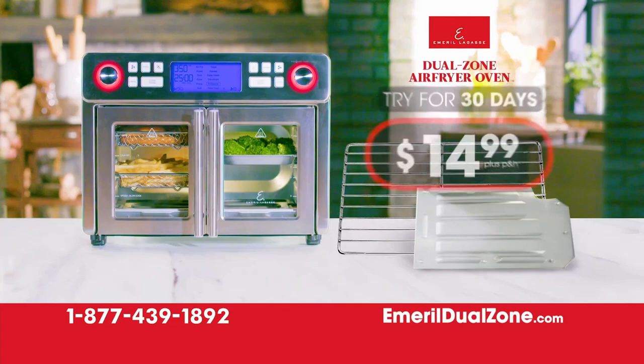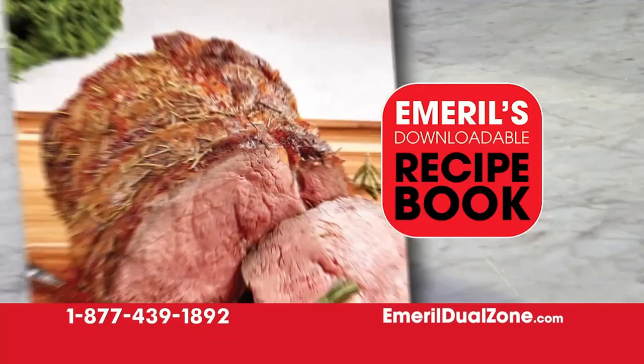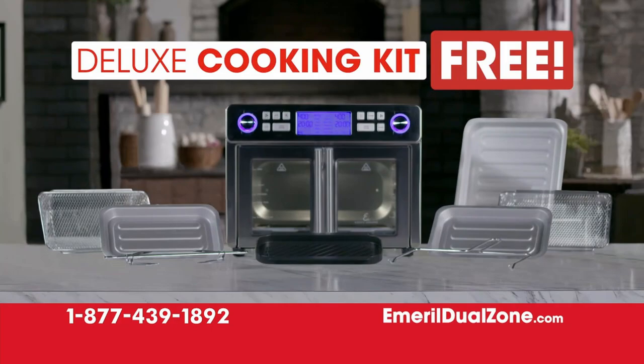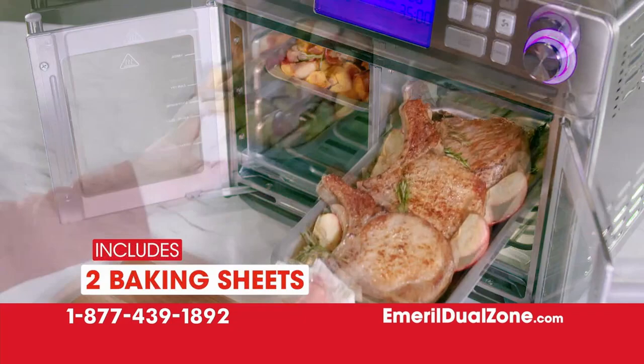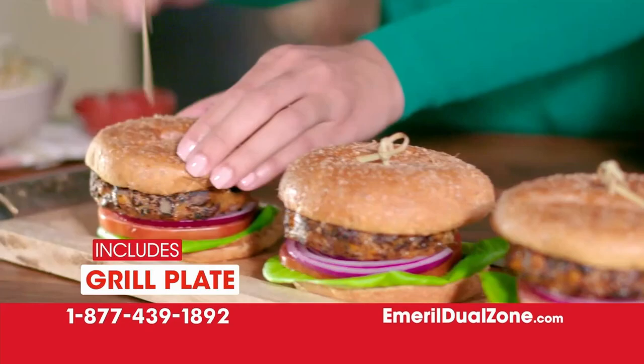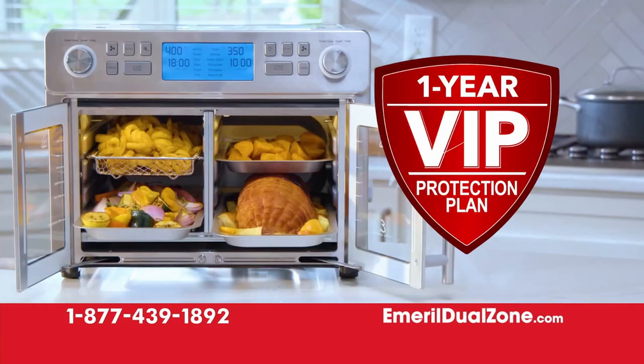You also get Emeril's downloadable Dual Zone Recipe Book, jam-packed with some of his famous recipes tailored to the Dual Zone Oven. Order now and we'll automatically upgrade you to his deluxe cooking kit absolutely free — with two baking sheets to broil and bake at the same time, two crisper baskets to air fry food, the large baking sheet for super-sized dinners, a grill plate for char-broiled flavor all year long, plus the rotisserie spit and fetch tool for the most tender juicy chicken. Every Dual Zone also comes with Emeril's exclusive one-year VIP protection plan, and through this TV offer, find out how you can get free shipping.